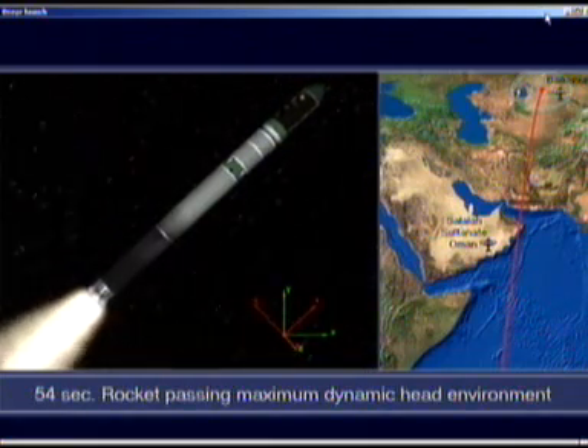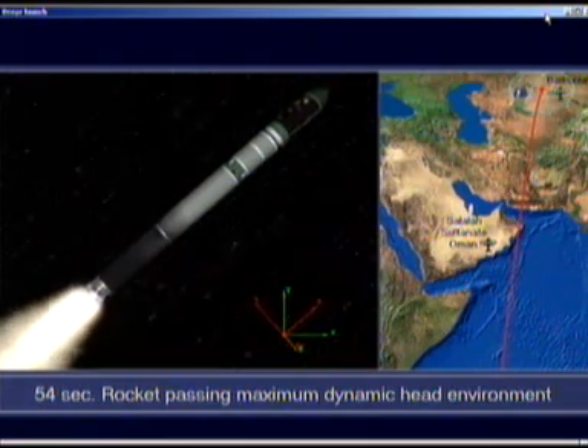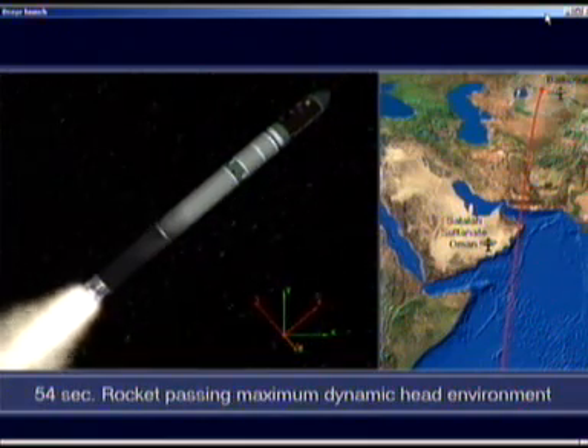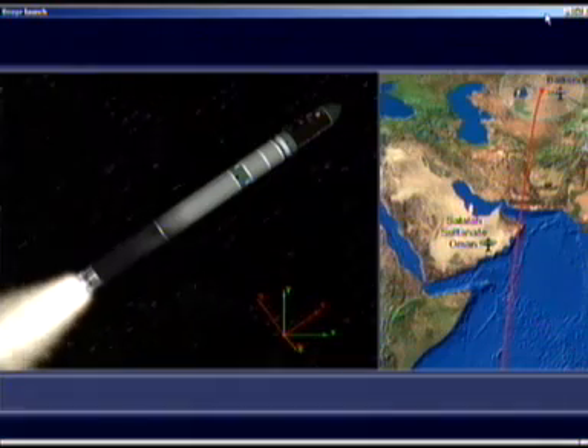We're burning the first stage, which burns roughly for two minutes. We're burning four engines here, aren't we? That's correct, yes. Four engines burning a liquid fuel. And for those who are interested, it's a bi-propellant using amyl as an oxidizer, and heptor as a fuel. And as you said, this will burn for approximately two minutes.